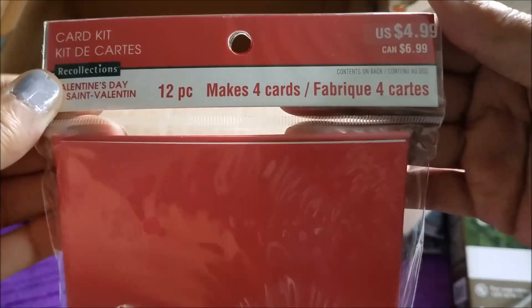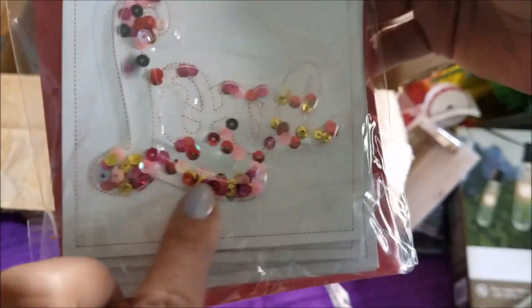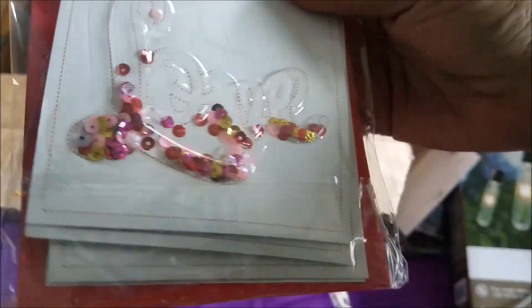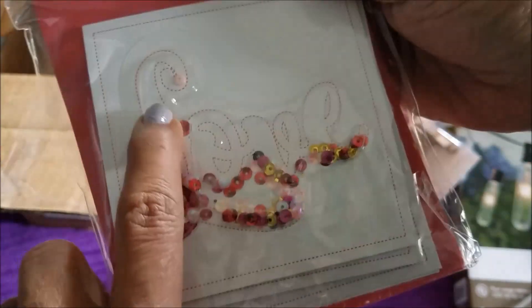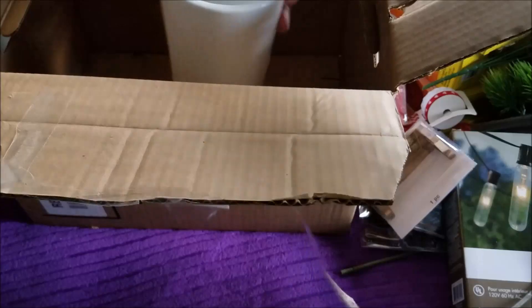This was $4.99 guys — 12 pieces, makes four cards. Are you ready? Ta-da! It's a shaker — how cute, it says 'Love.' Yes, I like these! This was also $4.99 and makes four cards — those are too cute. I like that. If that was the only thing I got, I'd be happy!